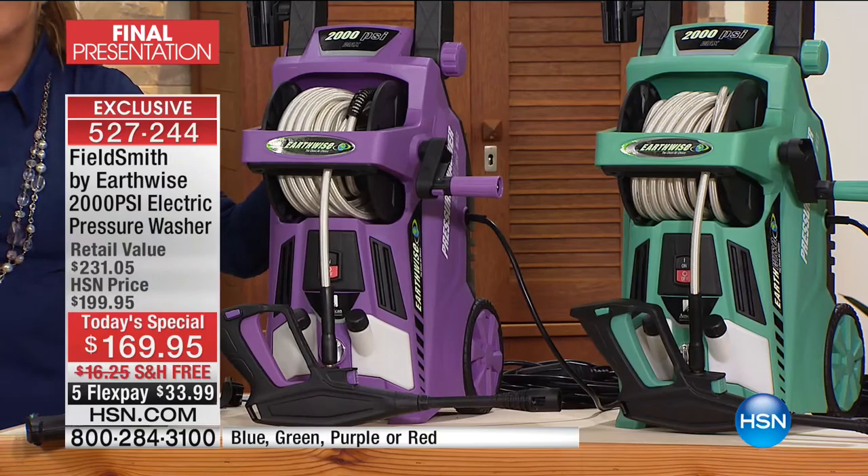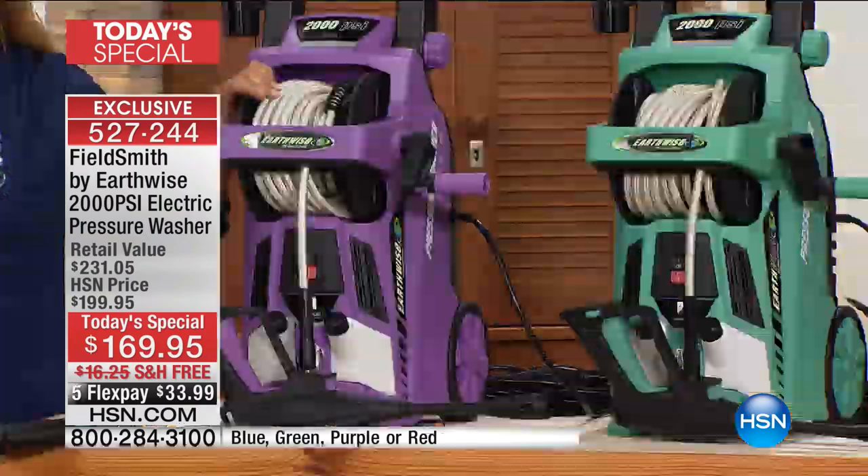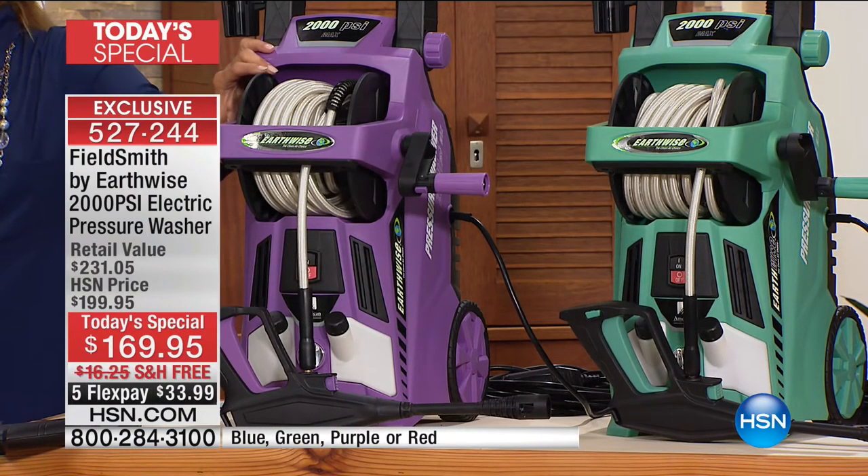We're not scrubbing, not using a bunch of soap, not on your hands and knees working on it, not sanding it down. All we're using is the most powerful pressure washer we've ever offered in the history of HSN — a whopping 2,000 PSI. There's a ton of yuck out there. Everything looks so dirty and sad and old and really run down. You can bring it all back to life simply by investing in an awesome pressure washer.